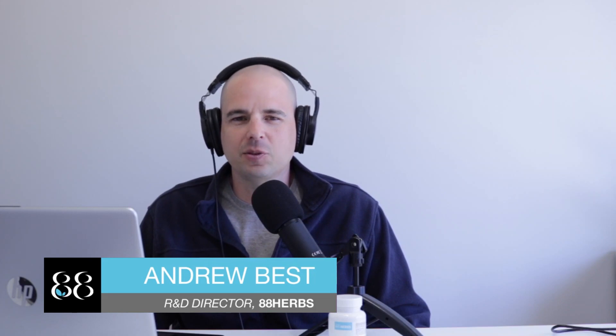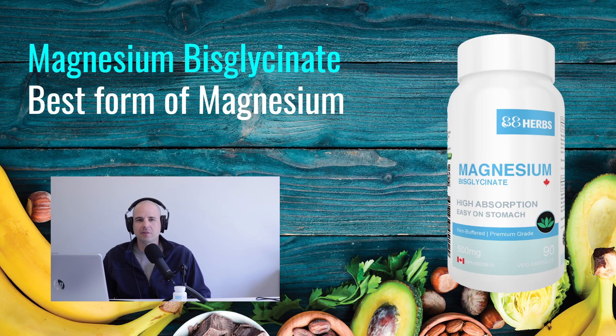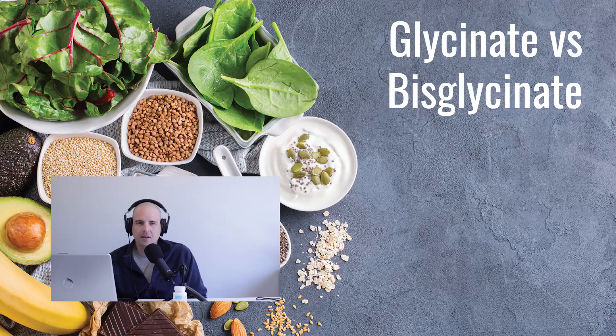In this video we are going to be talking about why non-buffered magnesium bisglycinate is probably the best form of magnesium for most cases, and why literally tens of thousands of customers all over the world absolutely love this particular type. There's a lot of interesting information here, so stick around to the end of the video.